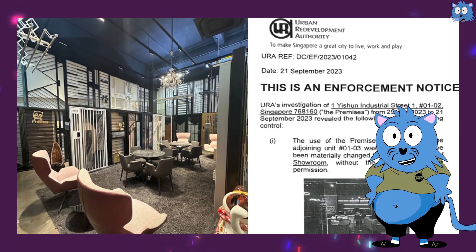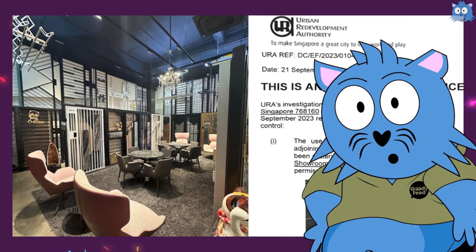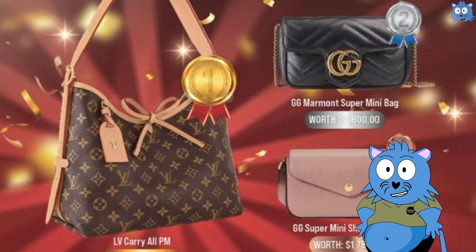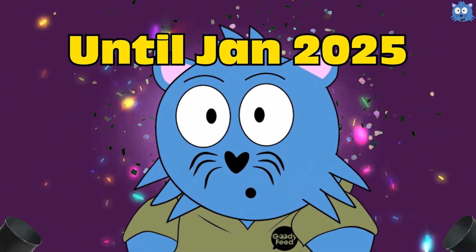My Digital Lock got caught in the news after they were told to pay a 6-figure charge for using an industrial building unit as a showroom back in 2023. But they eventually paid, and became stronger instead — so strong that they are giving out 12 luxurious items if you buy anything from them for their 12-year anniversary, from now until 20 January 2025.